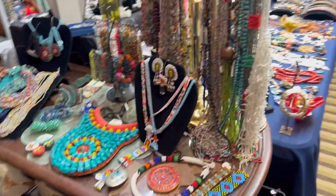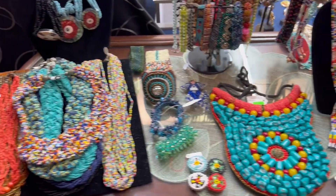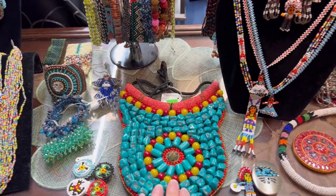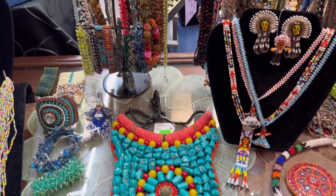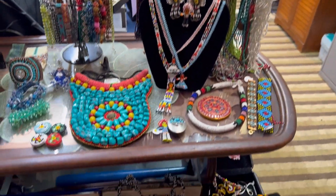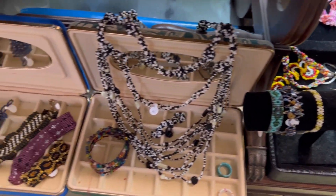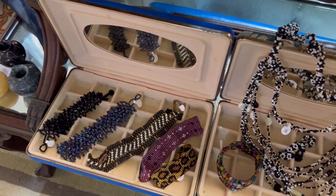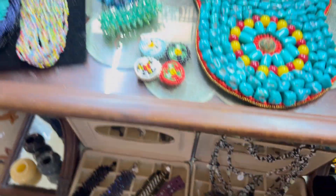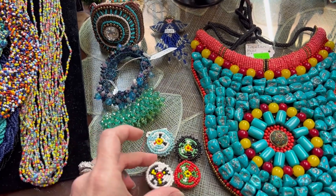We have seed bead jewelry over here — I don't think I showed the seed beads. Look at this necklace, is that not fabulous? All the pretty colors, so much color. These are pretty neat — they are button covers; I thought those were neat.